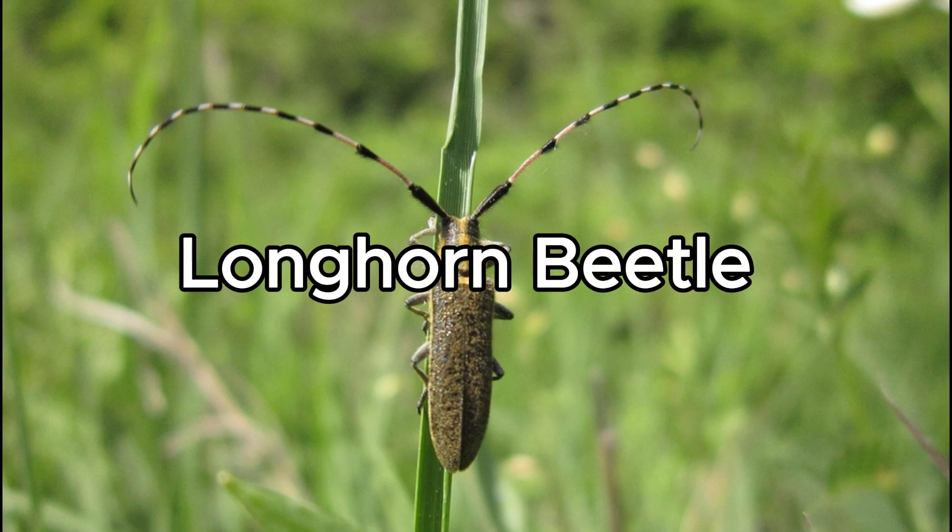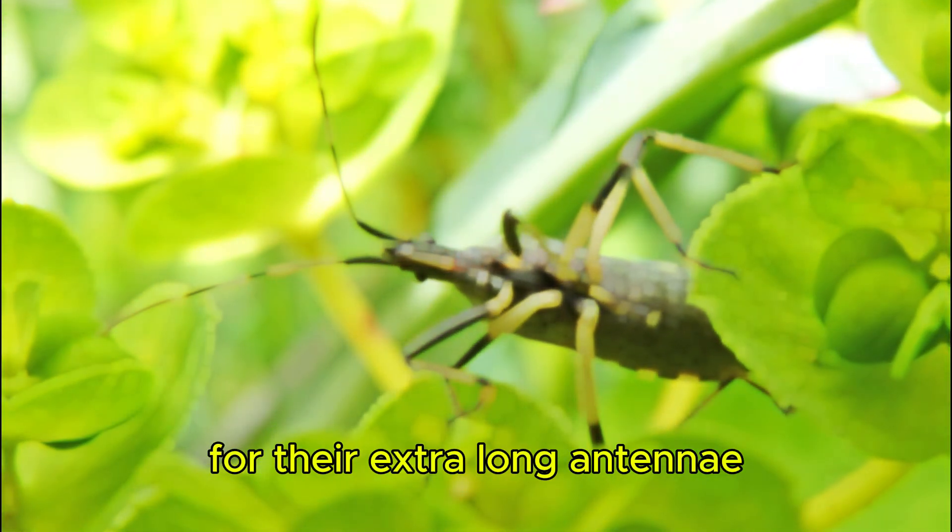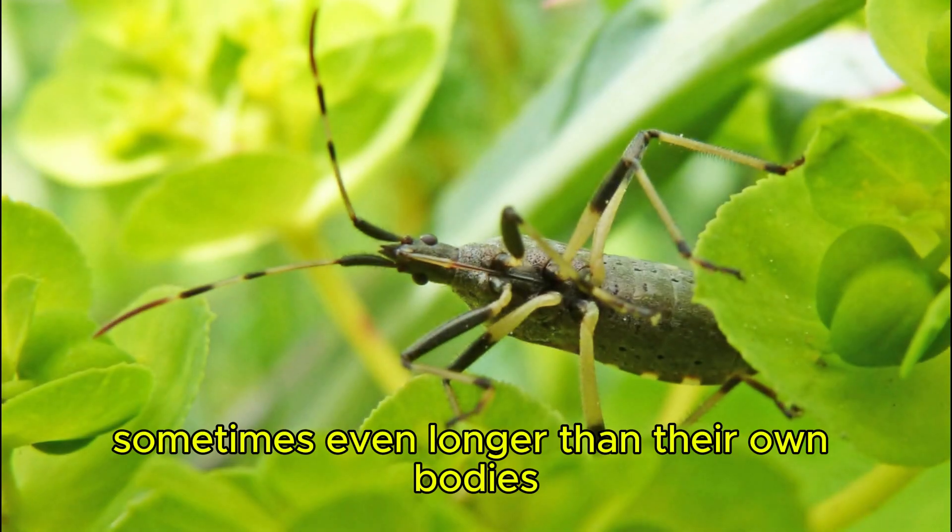Longhorn Beetle. Longhorn beetles are famous for their extra-long antennae, sometimes even longer than their own bodies.